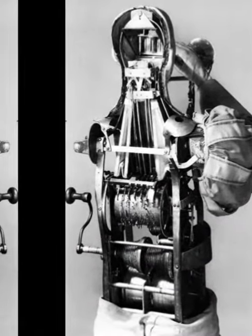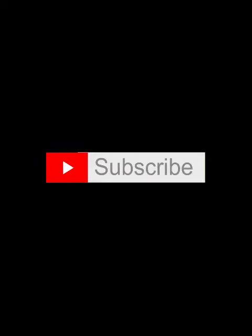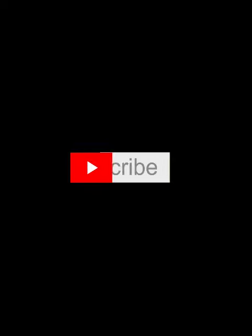The toothed drum and the bellows are operated by a spring mechanism — two helical springs — to be loaded with the crank visible from the side.